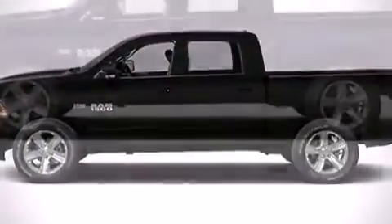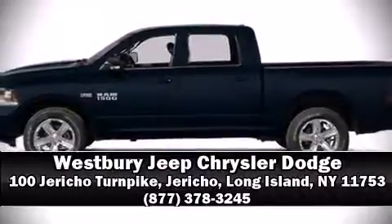No matter how challenging the driving conditions, please don't hesitate to give us a call.